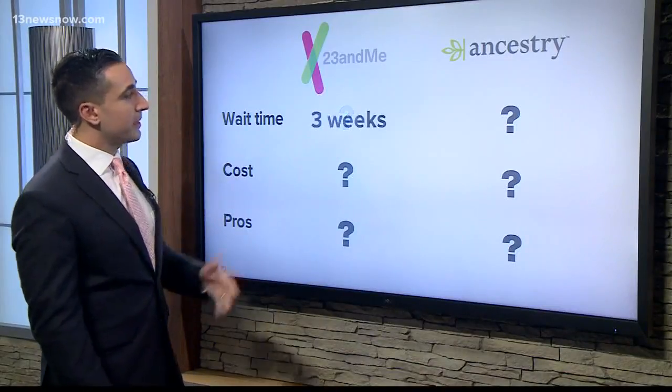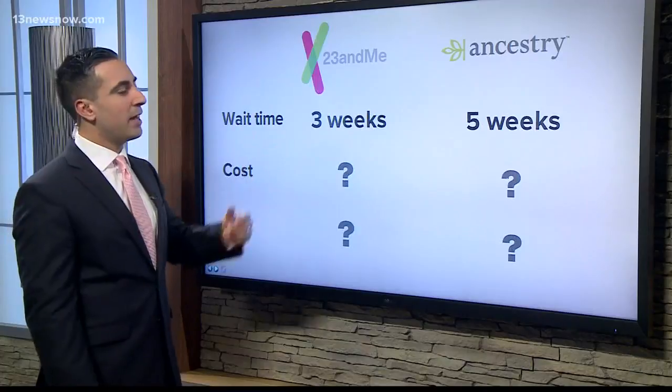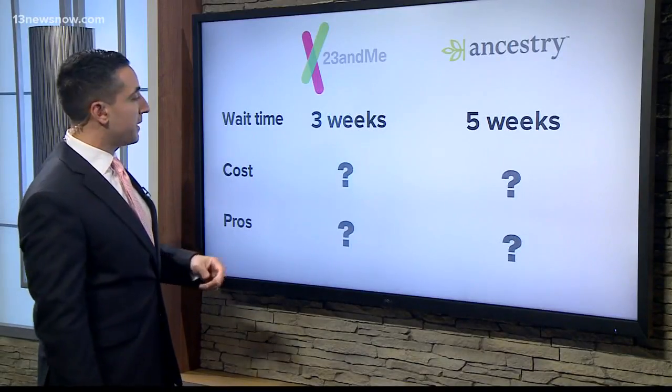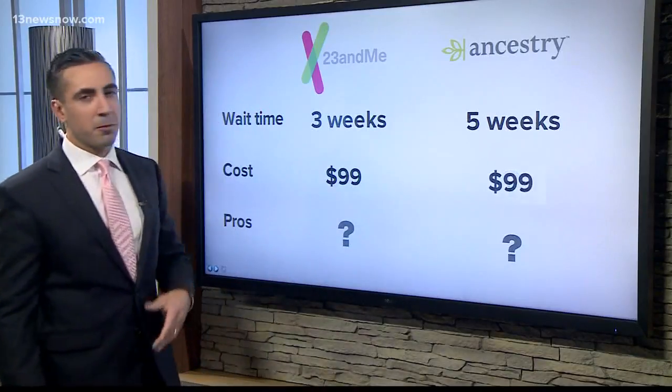23andMe came back a little bit quicker — in about three weeks I got results online. Ancestry.com took a little while longer, about five weeks until I saw my results come in online. The cost is the same for both: $99 for a full DNA kit.